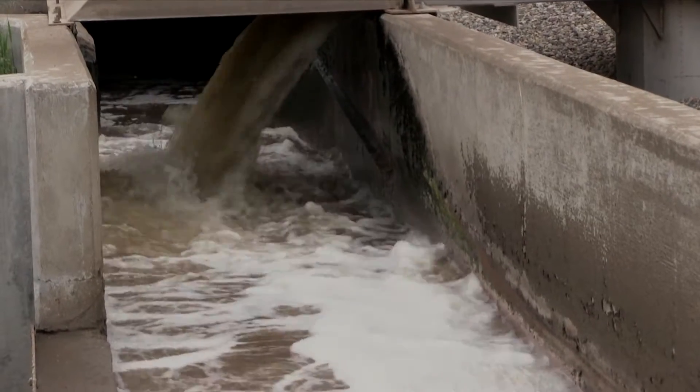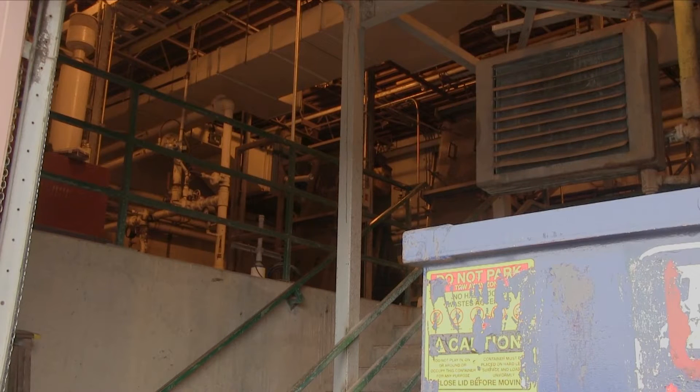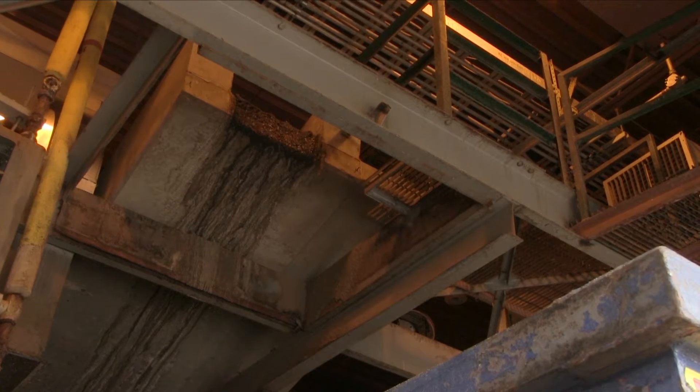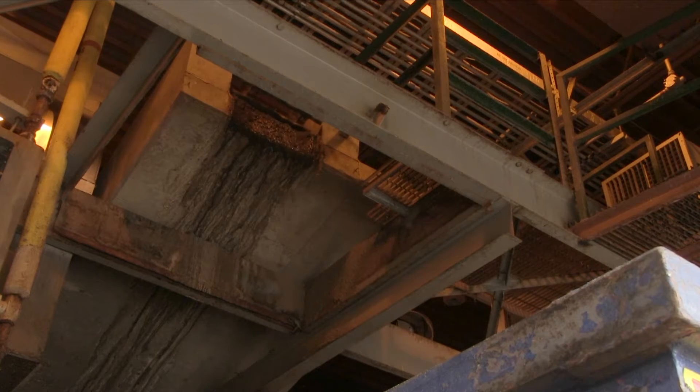The wastewater is collected from all over the city, from all the homes, schools, and businesses, and enters the plant here. Once the wastewater is collected in the channel it enters our headworks building. Here we go through our six millimeter screens which takes out things like plastics, axe handles, tree branches, and a variety of other large objects from entering the system.